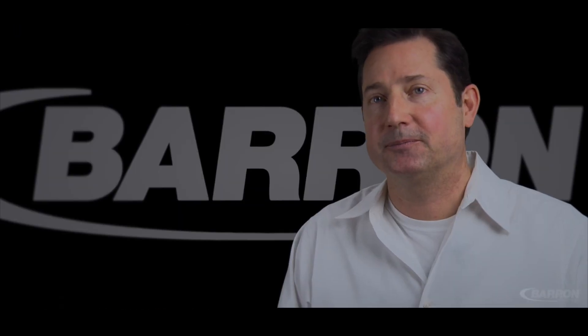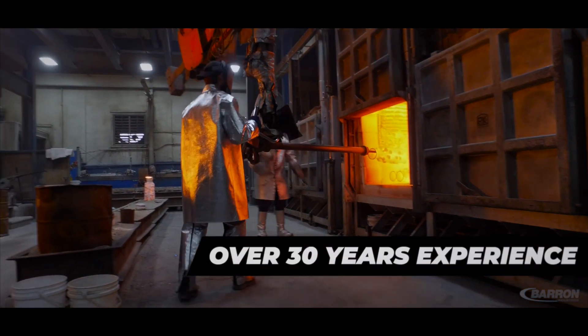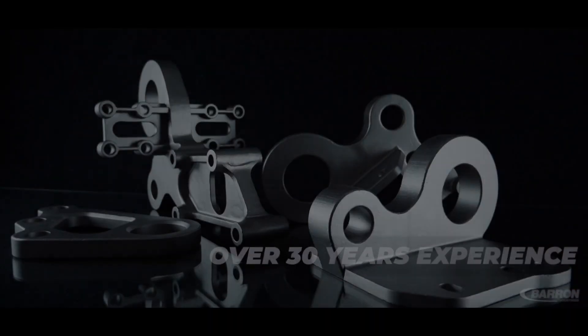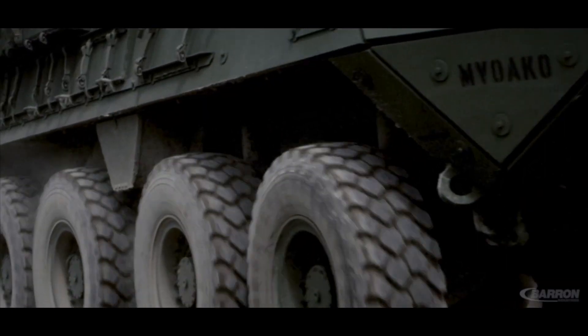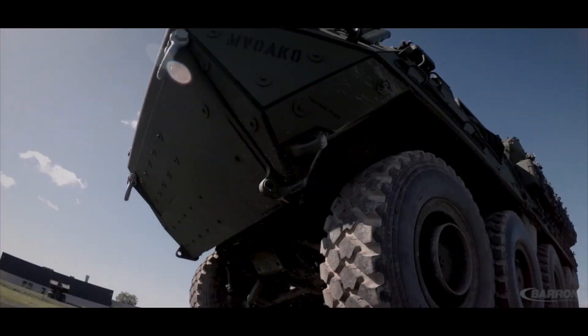Barron Industries has over 30 years of experience providing high-strength alloy and armored steel machined castings for use in light, medium, and heavy-duty land-based armored vehicles.